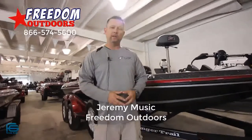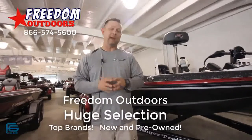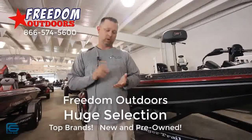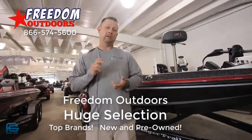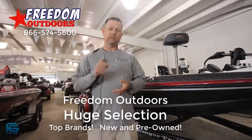Hey everyone, Jeremy Musick here at Freedom Outdoors. If you're in the market and you're in Jackson or the surrounding areas, you might want to stop in and check us out. We do carry Triton, Ranger, Skeeter, and Charger. We've also got them all indoors — we're one of the biggest indoor selections that you can come and take a look at. Snow, rain, sleet or hail, come check us out at Freedom Outdoors.